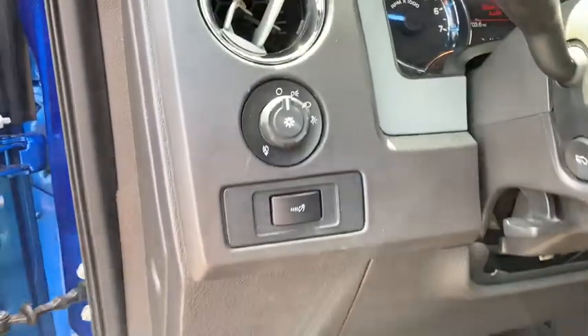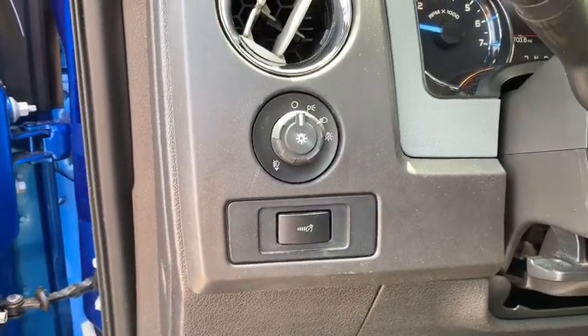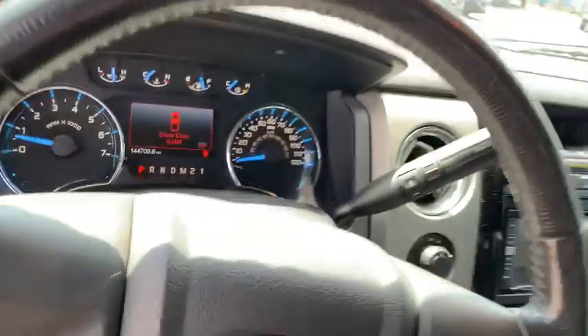Driver vanity mirror. Take this vehicle for a spin and see why so many shoppers are now proud owners.